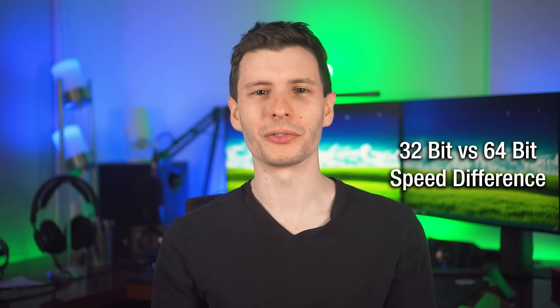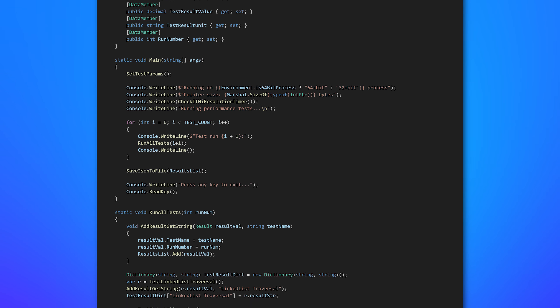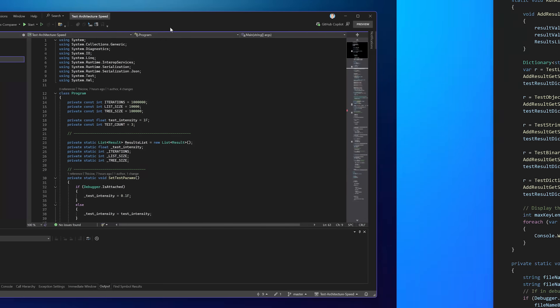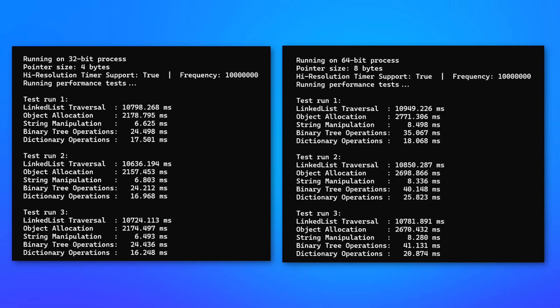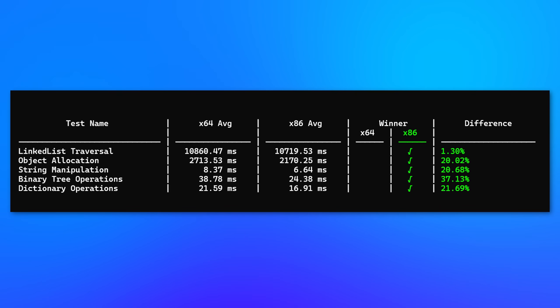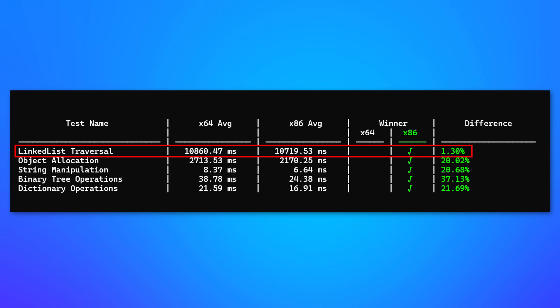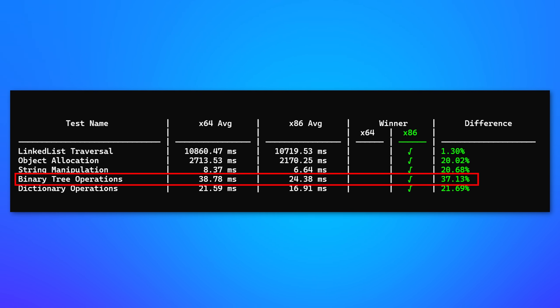Now onto the speed difference. I wrote a C# program with the help of AI that does a bunch of various operations in a loop, compiled it in both 32-bit and 64-bit — just a dropdown setting in Visual Studio. Going off the results, basically all of the time 32-bit is going to be faster to varying degrees. For some operations like linked list traversal, it's really not much difference — about 1%, probably margin of error. But for most other operations, it's like a 20% increase in speed over 64-bit. For binary tree operations, which are more memory-intensive, that's like 40% faster — which is kind of crazy.